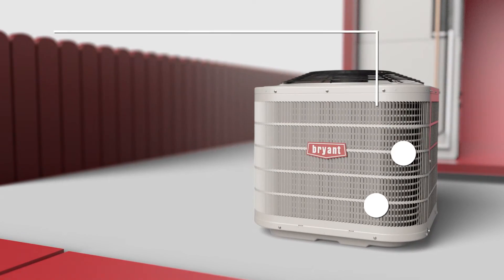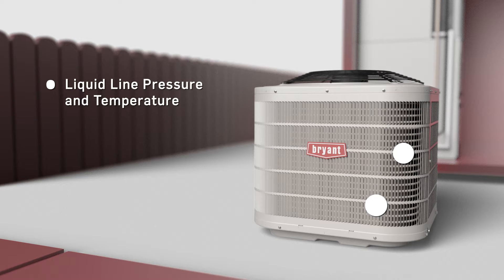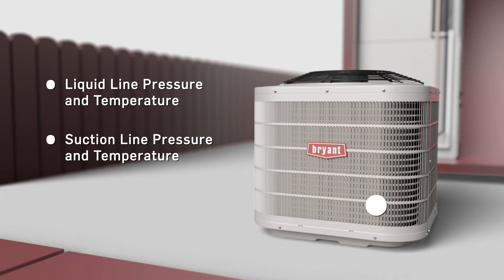From the outdoor unit, we will gather liquid line pressure and temperature, suction line pressure and temperature, and outdoor air temperature.